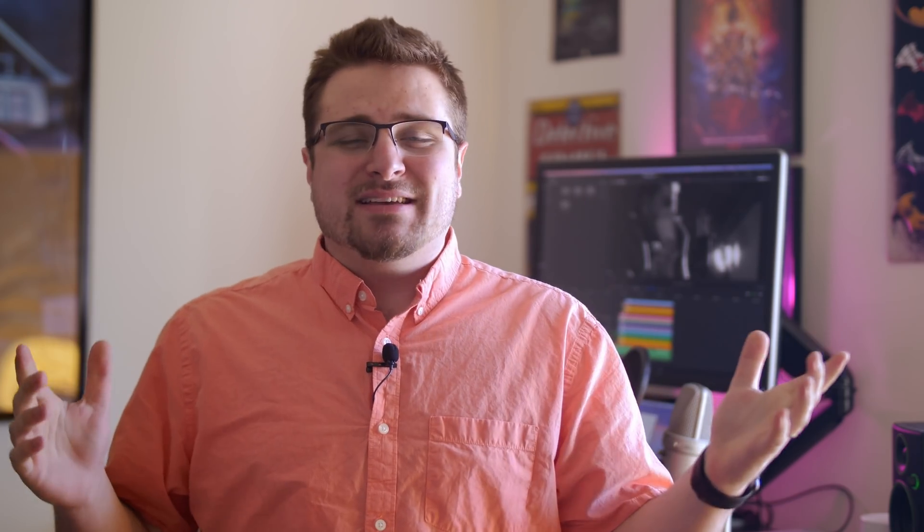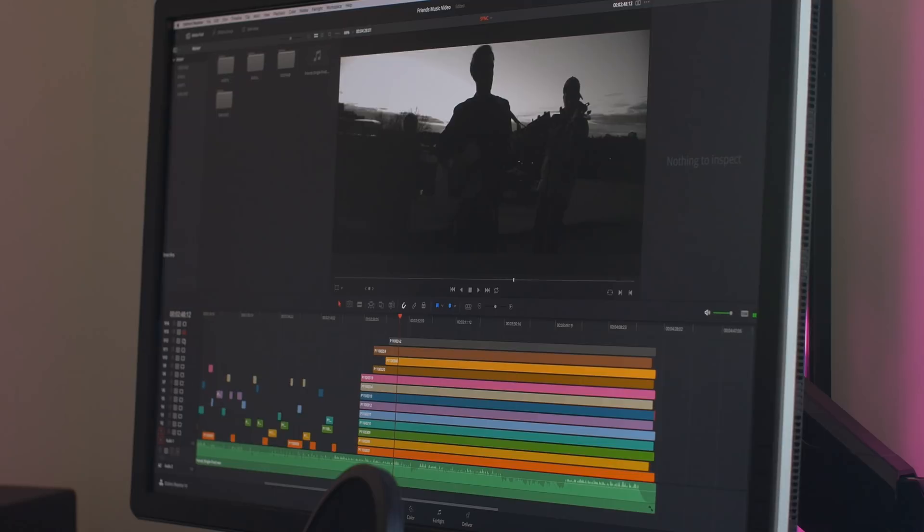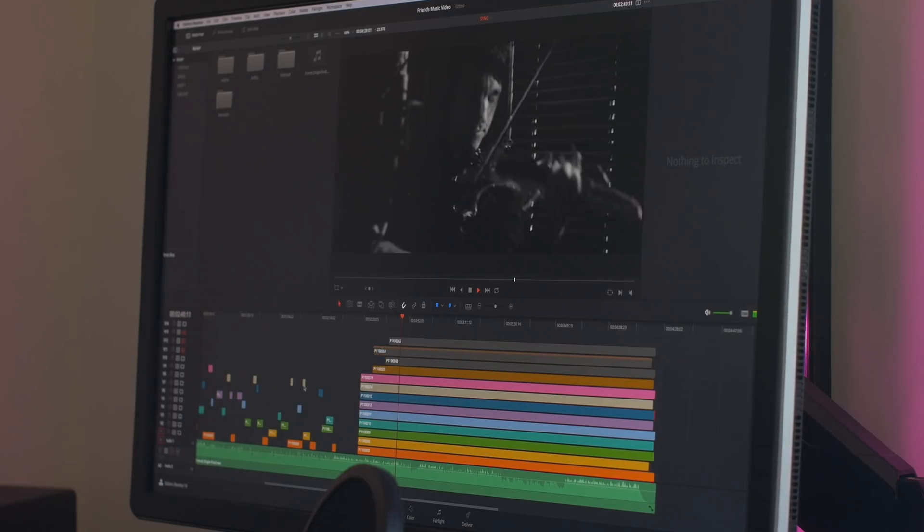Reason number one, and one of the biggest, is optimization. DaVinci Resolve 14's optimization is incredible — I don't know what Blackmagic is doing with their rendering software but it's amazing. Everything from media playback in the timeline to rendering is just so much faster. Making proxies in Premiere Pro took forever for 4K — even to GoPro CineForm. I just did a music video where I shot in 4K, created optimized media for all the clips, and it took roughly 10 minutes total, which is pretty insane.